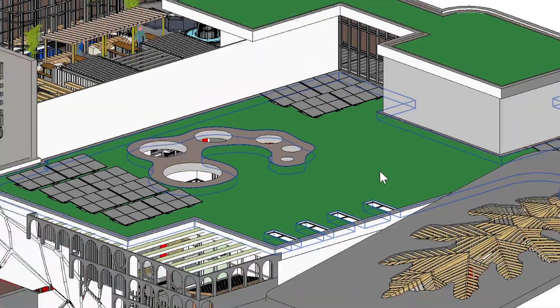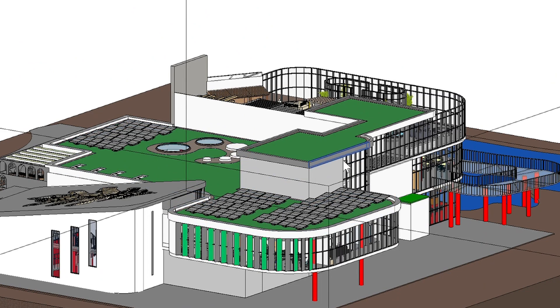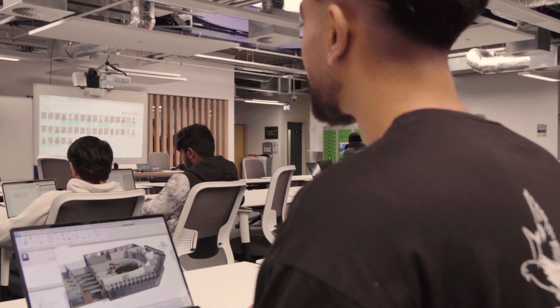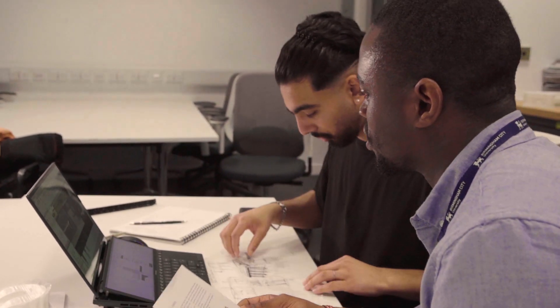First we had to develop the conceptual idea — how to create and put it together. From different sketches I figured out a shape for the floor plans. After getting support from my teachers and different ideas on how to make the floor plans more realistic, I implemented all those designs.